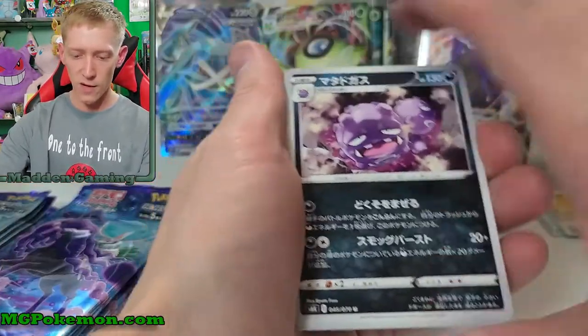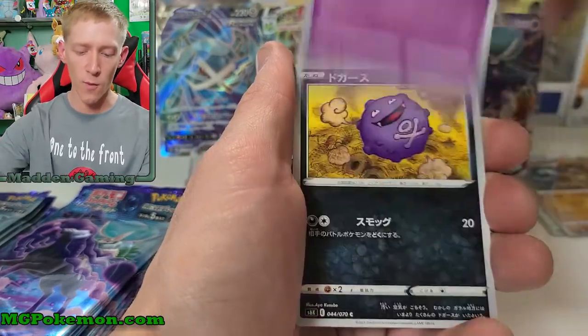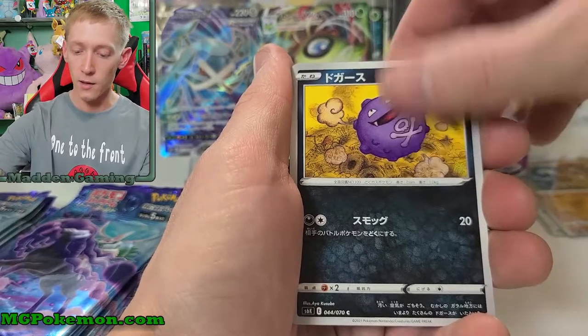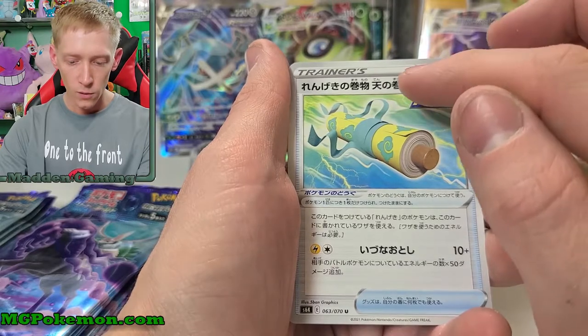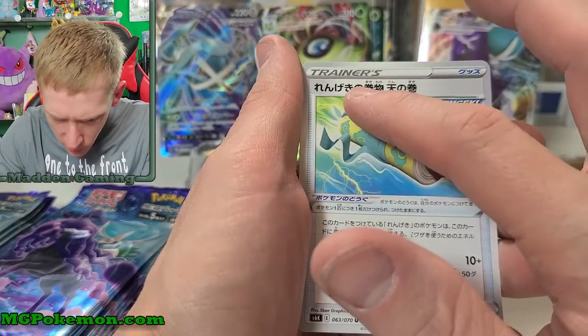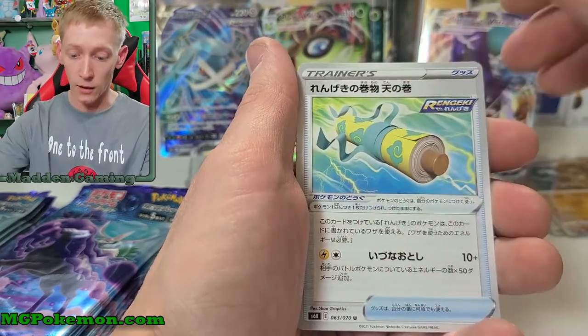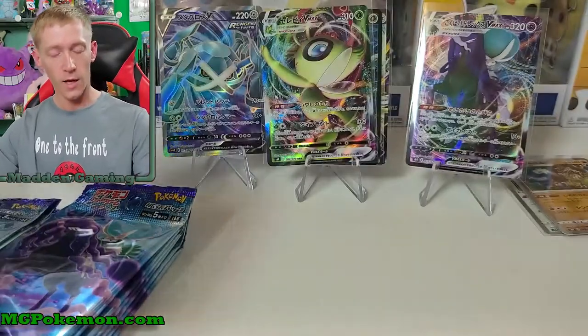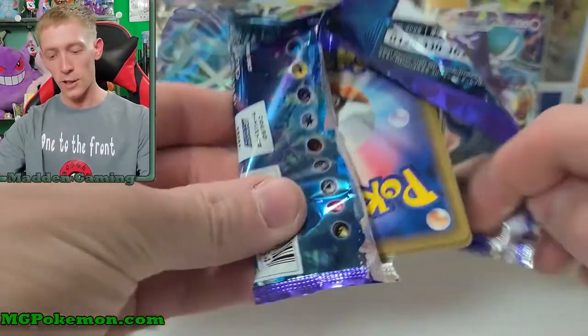We've got Kantonian Weezing again — wait, this is Cutiefly, the other one was Ribombee. Koffing, Luvdisc, and then this Rapid Strike sky scroll item card — something with a long Japanese name that I am not going to try to read again. Let's just move on.